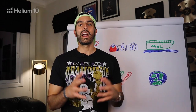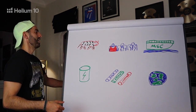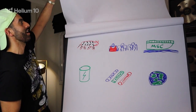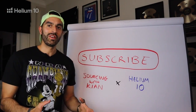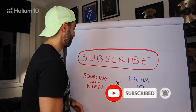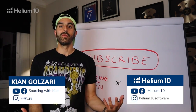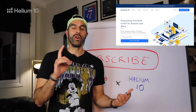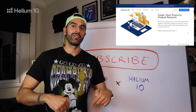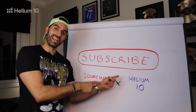Let me know in the comments if you're getting value from this video and enjoying these monthly sourcing updates. These videos are in partnership with Helium 10 — it wouldn't be possible without them. Please subscribe to the channel and click the bell to be notified of new monthly updates. Also subscribe to the Helium 10 YouTube channel, and check the description for discount links to their tools.